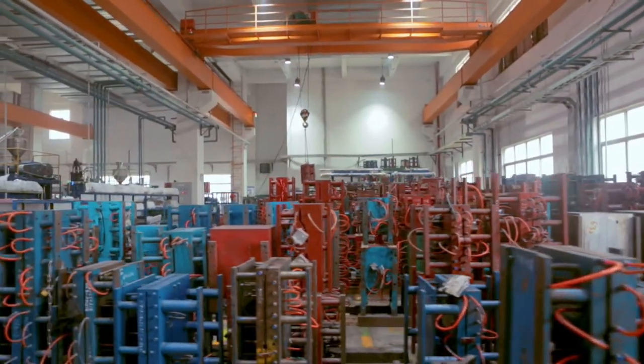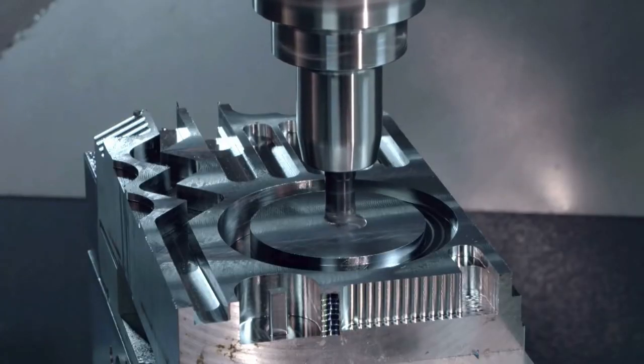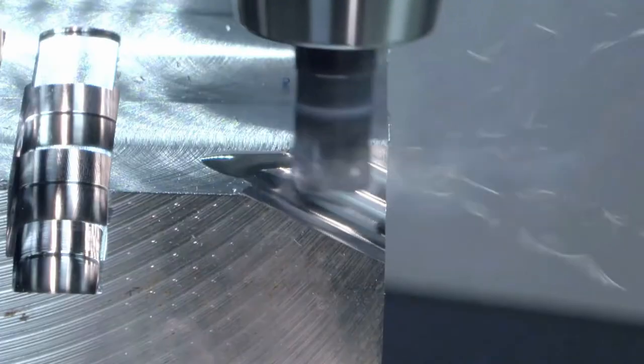Manufacturing high-quality products starts with making high-quality molds. KTK is capable to design and manufacture tooling and molds in our own premises.